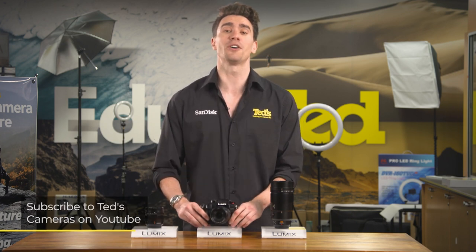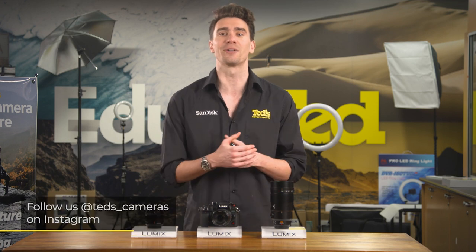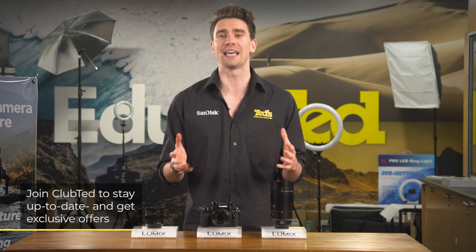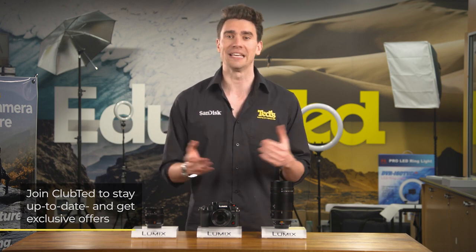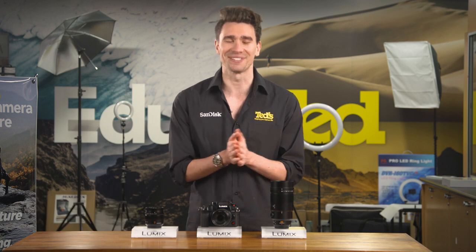This combines nicely with the red frame indicator that is in place to confirm the GH6 is recording. If you want to know more, head to tedds.com.au/blog or keep updated by subscribing to Tedds on YouTube or following Tedds on Instagram at Tedds underscore cameras for all the latest Tedducation. You can also join Club Ted to stay updated on the latest news and content, as well as be eligible for all Club Ted only offers. Thanks for watching and we'll see you next time.